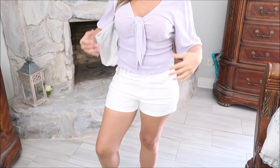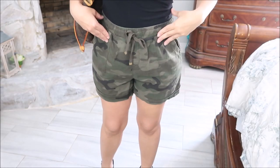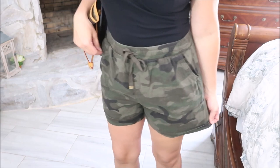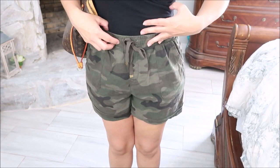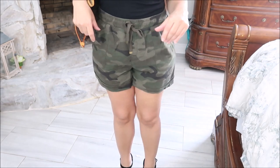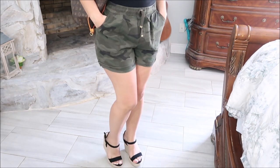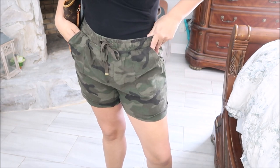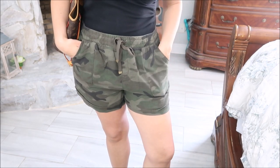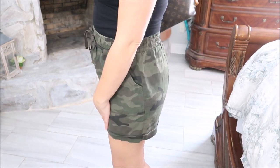Next I picked up these shorts by Time and True — they're like a linen short in a camo print. They do have other prints and a matching jacket which is really cute. They're true to size; I'm wearing my normal medium and they fit perfectly. They have pockets, they're really comfortable, and I have them dressed up with a black bodysuit and wedges — but you can dress them up or down. These are only $9.98, and I've seen similar ones in high-end stores for four or five times as much.